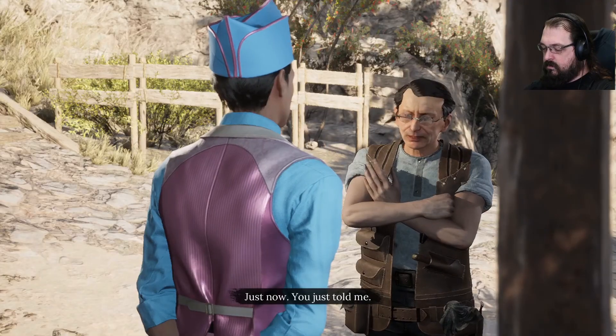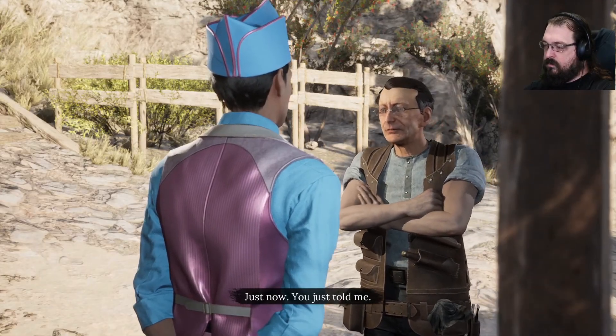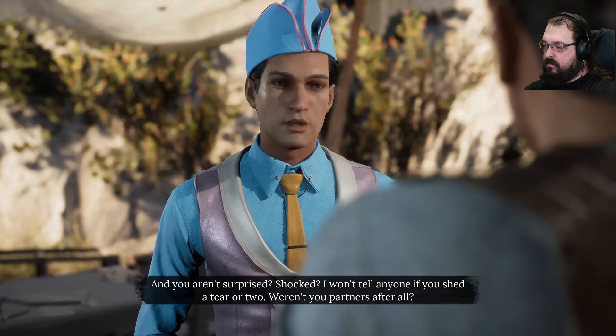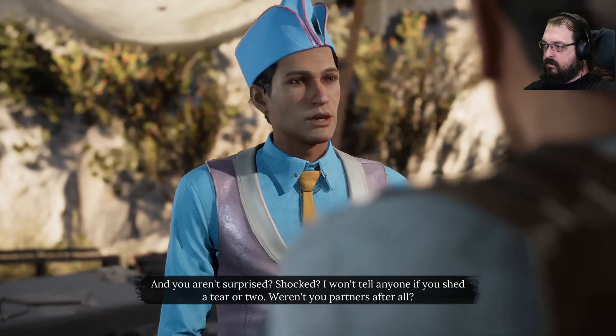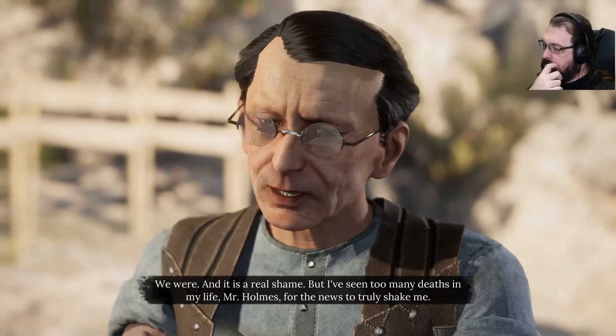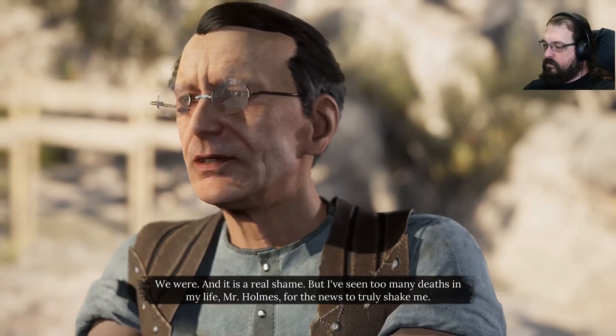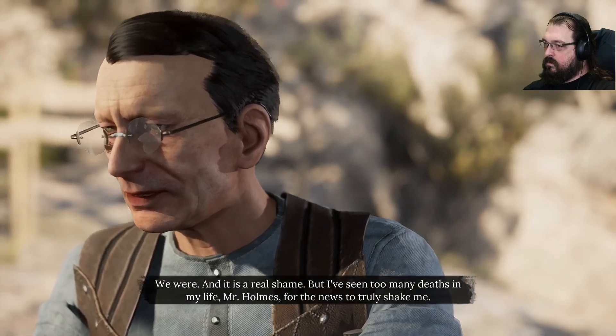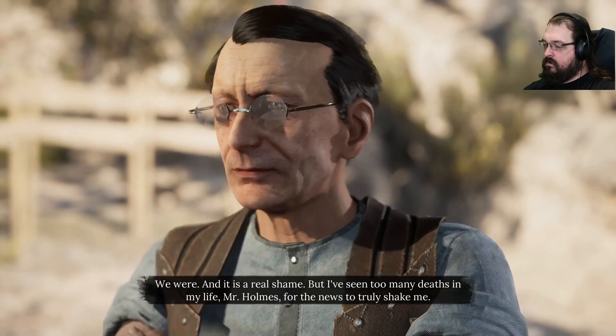When did you learn about Theodore's death? Just now — you just told me. And you aren't surprised? Shocked? I won't tell anyone if you shed a tear or two. Weren't you partners, after all? We were. And it is a real shame. But I've seen too many deaths in my life, Mr. Holmes, for the news to truly shake me.